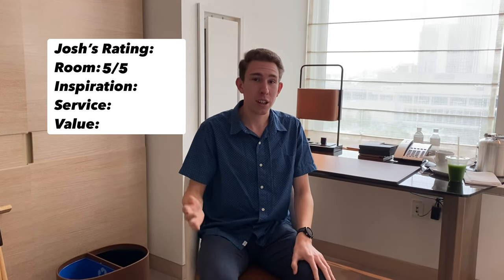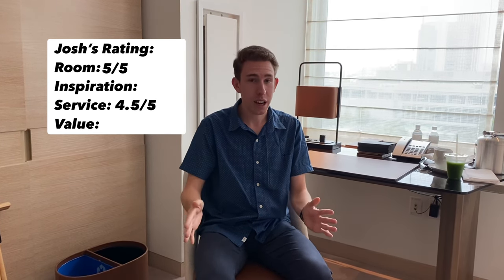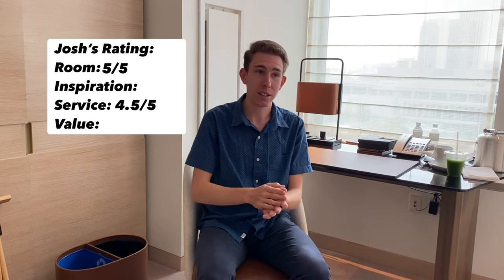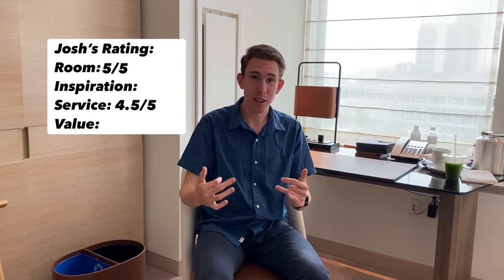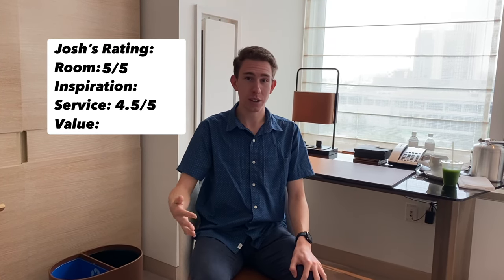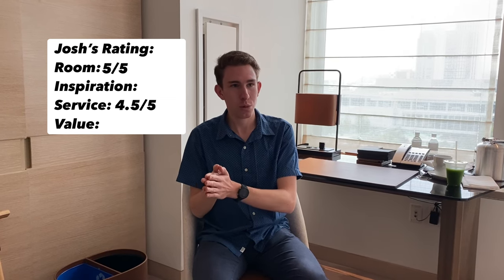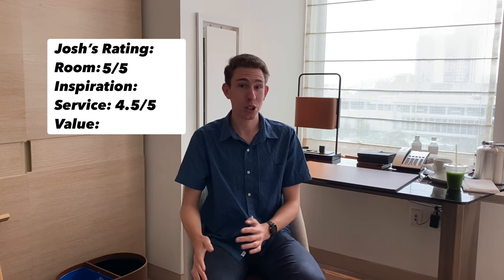Next up is service, which is going to get a 4.5 out of 5. As much as I would have loved to give this hotel a 5 out of 5 on service, our check-in experience was not that exciting. The person who checked us in was fairly new and did not really have much of a personality — didn't ask us any questions, wasn't really welcoming or smiling. It just dampened the initial experience. Normally at luxury hotels the check-in is just flawless — they can't do enough for you, they're very welcoming and accommodating, so thankful to have you. It just wasn't the case here, which was really unfortunate. But I'm willing to give this property a second chance and try it again to see if check-in is better. Service: 4.5 out of 5.